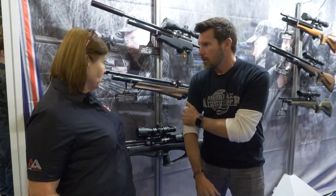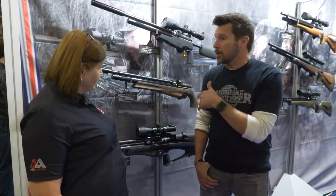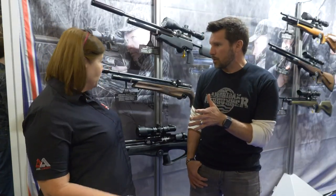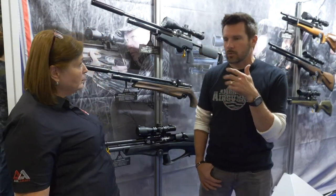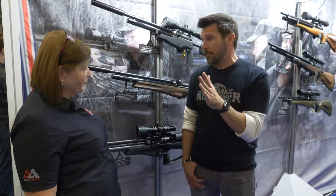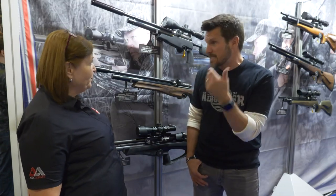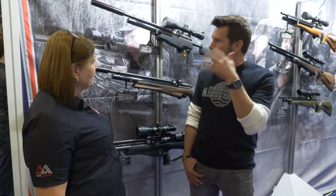We cover all the spectrum. We do sporting guns, 10-meter guns, field target guns, new target sprint rifles — we cover everything. For the most part everything's in a lower to mid caliber, right? Our biggest caliber is .25. So the idea is whether it's .177, .22, or .25 — when you put it on target and get dialed in, that pellet goes exactly where you're aiming. Very consistent.